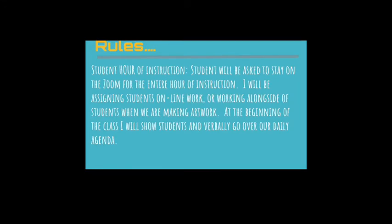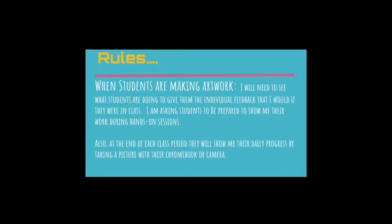Students will be asked to stay on the Zoom for the entire hour of instruction. I will be assigning students online work or working alongside students when we are making artwork. At the beginning of class, I will show students and verbally go over the daily agenda. When students are making artwork, I will need to see what they are doing to give them individual feedback, just as I would if I were in the classroom. I am asking students to be prepared to show me their work during hands-on sessions.